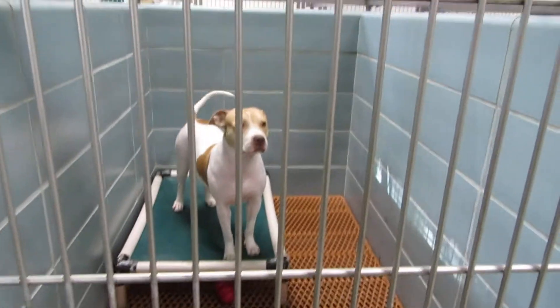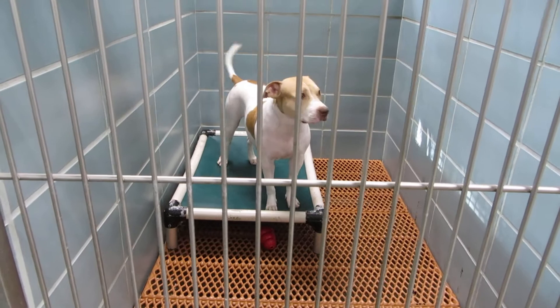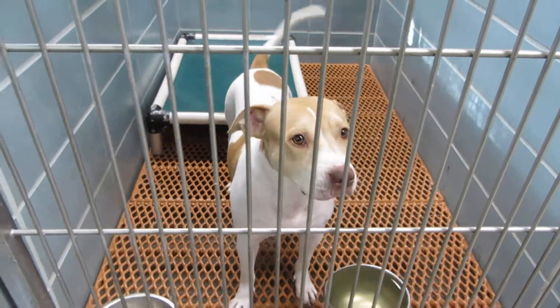Room 120 we have Wilma. Wilma is a three year old spayed female pit bull. She weighs 40 pounds. She's a very sweet little girl. Wilma in room 120.